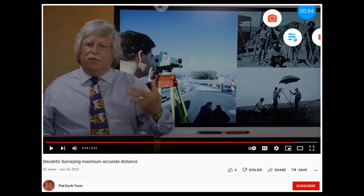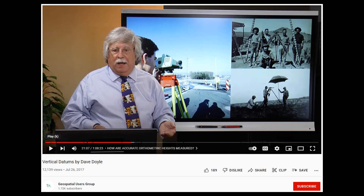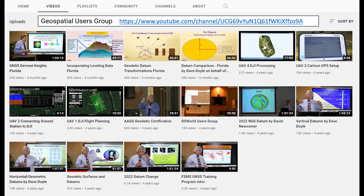This is the latest video from Brian Leak's disinformation campaign and he did not provide a link to the video that he used. But I've watched a few videos by Dave Doyle in the past, so here is the original. Here's a list of his videos from his channel which is called Geospatial Users Group and I'll leave a link in the description.